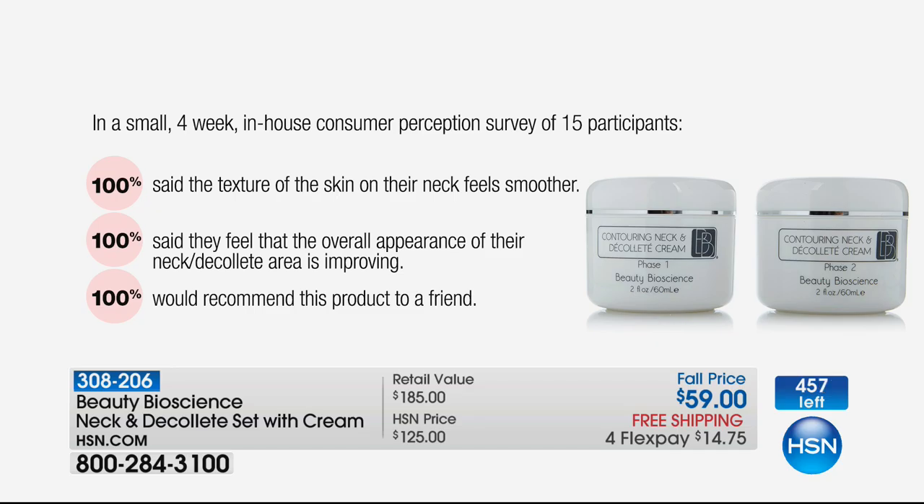Take a look at this — 100% across the board. 100% said the texture of their skin feels smoother. 100% said they feel the overall appearance of the neck and décolleté was improving. And 100% said they would recommend it to a friend. 450 left and they're going fast — we're paying to ship it to you. It's $14.75 on your FlexPay.